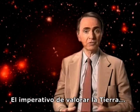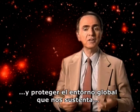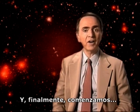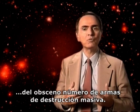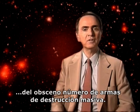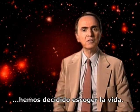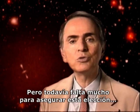Deadly enemies have embraced and begun to work together. The imperative to cherish the Earth and to protect the global environment that sustains all of us has become widely accepted. And we've begun, finally, the process of reducing the obscene number of weapons of mass destruction. Perhaps we have, after all, decided to choose life. But we still have light years to go to ensure that choice.